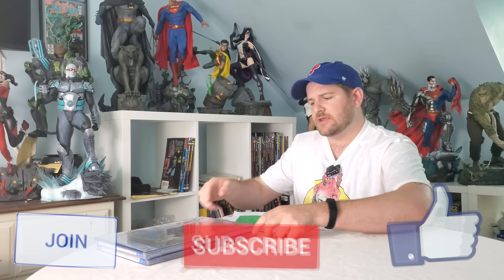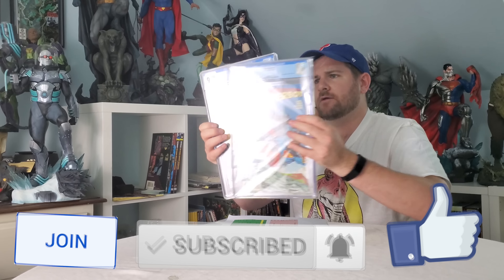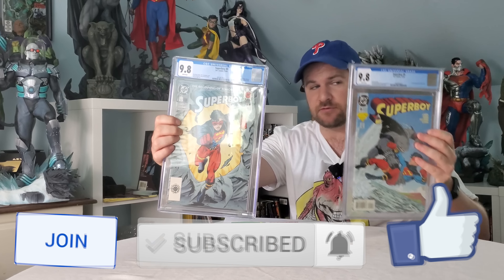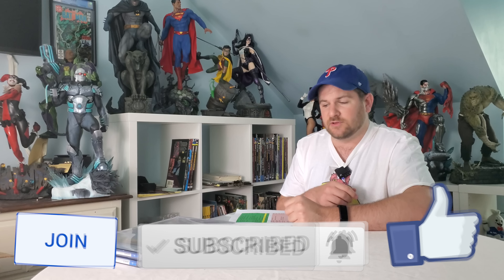Speaking of undervalued DC keys, let's talk about the 20,000 subscriber giveaway in which you're gonna win Superboy #0 and Superboy #9. 20,000 subscribers — like and comment down below and you're gonna have a shot at winning that. Let's get this list started.